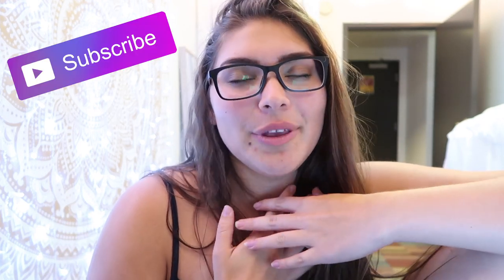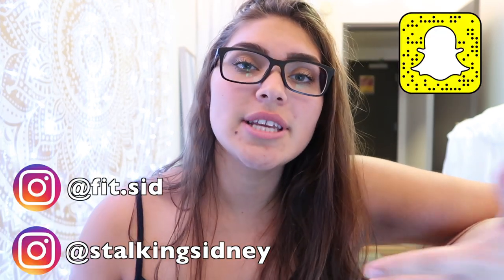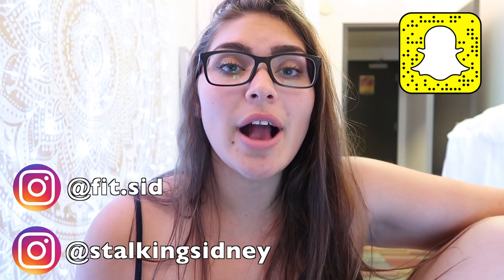Hey guys, it's me Sydney. Really quickly before I get into the actual 'what I eat in a day' — thank you guys so much for clicking on this video. I'm getting closer to 15,000 subscribers, so if you guys could hit the subscribe button it would mean the world to me. Give this video a like, comment, tell me what kind of videos you want to see. If you're interested in following me on social media, I'll have that linked around here.